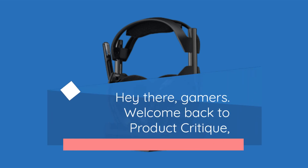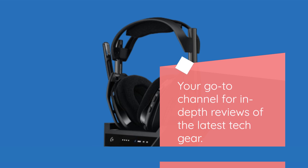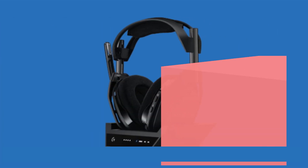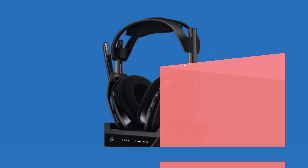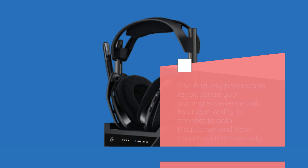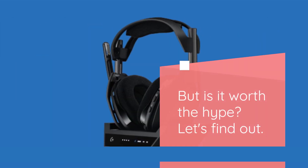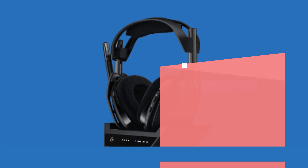Hey there gamers, welcome back to Product Critique, your go-to channel for in-depth reviews of the latest tech gear. Today we're diving into the Logitech G Astro A50X wireless gaming headset. This bad boy promises to revolutionize your gaming experience with its unique ability to connect to both PlayStation and Xbox consoles simultaneously. But is it worth the hype? Let's find out.